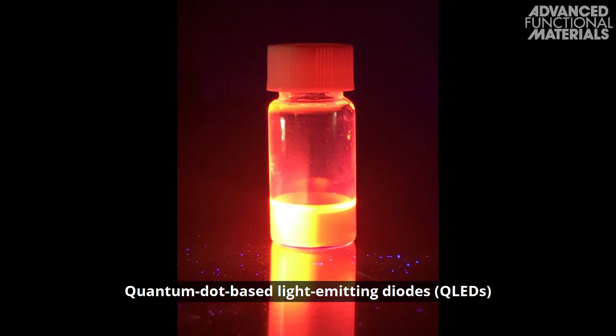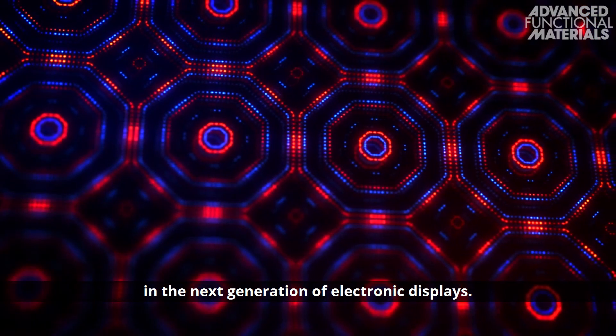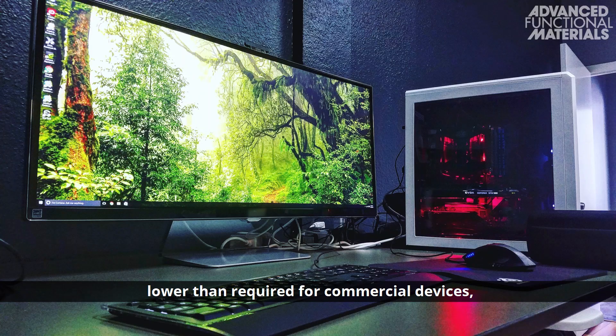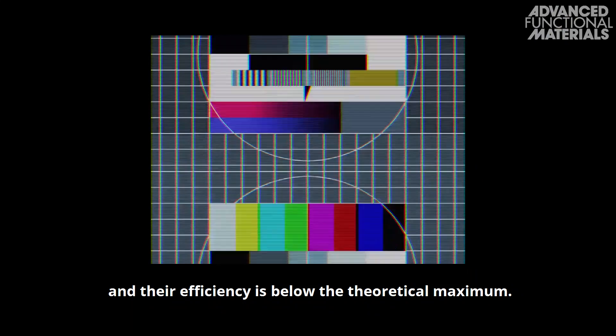Quantum dot based light emitting diodes, QLEDs, are expected to play a key role in the next generation of electronic displays. Presently, the lifetime of quantum dots is significantly lower than required for commercial devices, and their efficiency is below the theoretical maximum.